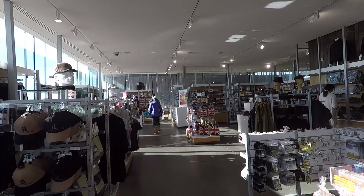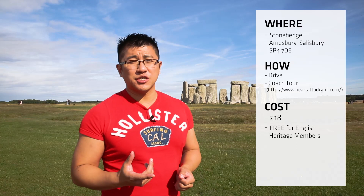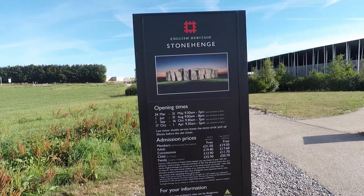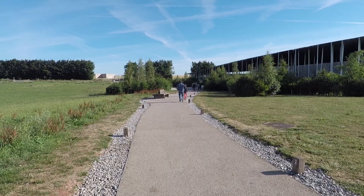Cost-wise, it's not horribly expensive — it's about 18 quid or thereabouts. If you do have an English Heritage card, it's free, and I highly recommend getting one if you like visiting historical sites in England, as it'll save you a hell of a lot of money. Parking is free whether you're an English Heritage member or not, though bear in mind it's a mile and a half from the visitor centre.